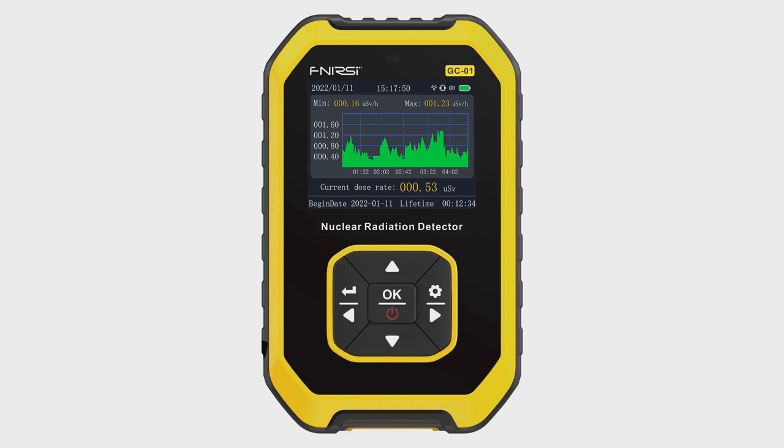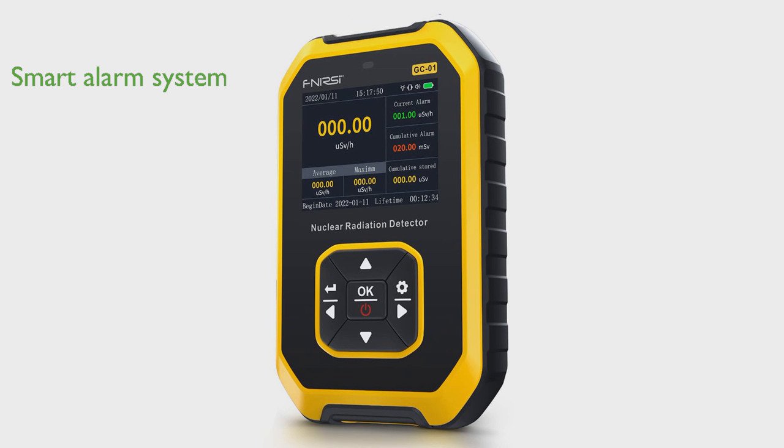The Premium Radiation Detector is an accurate Geiger counter, adept at detecting and measuring nuclear radiation, including beta, gamma, and x-ray radiation, ensuring optimal safety. The device's smart alarm system sets a threshold for current and accumulated dose, alerting you with light, vibration, or sound when detected radiation dose exceeds the set limit.